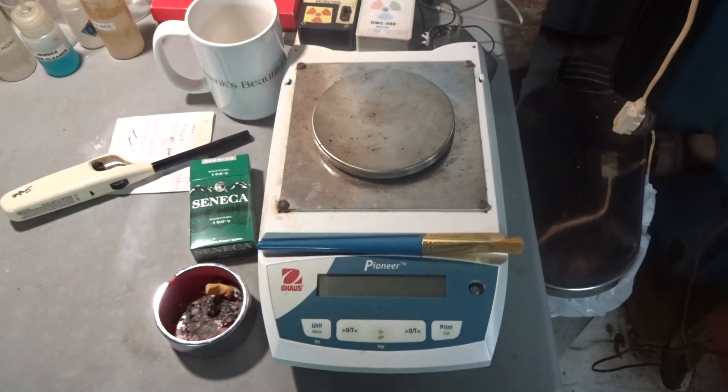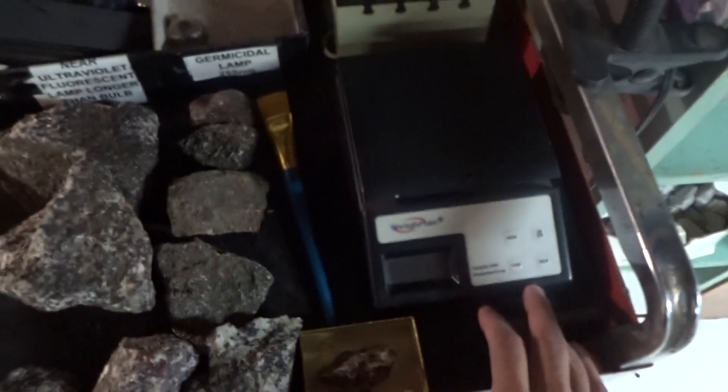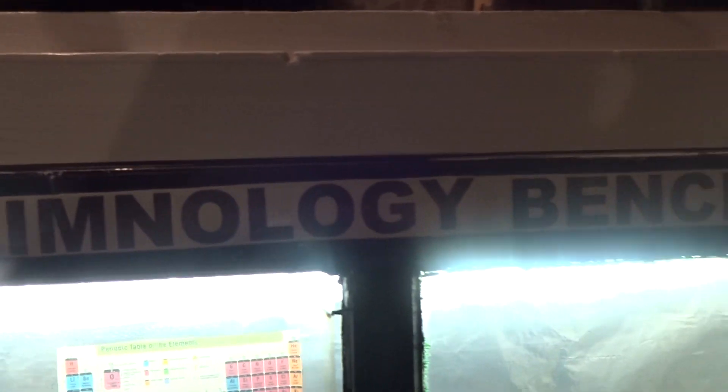A five-zero sensitive top-loading balance for the UV bench, and a top-loading balance for the chemical limnology bench. This is where I do environmental pollution testing of water, drinking water, soils, and air samples.